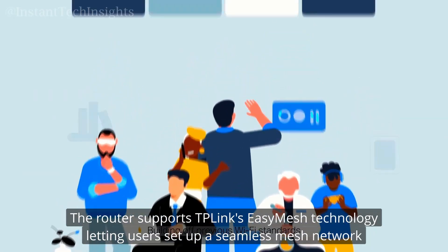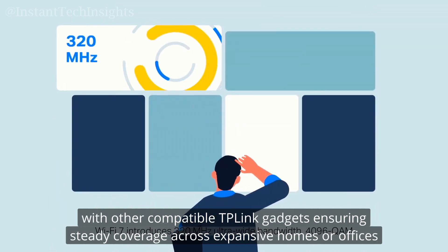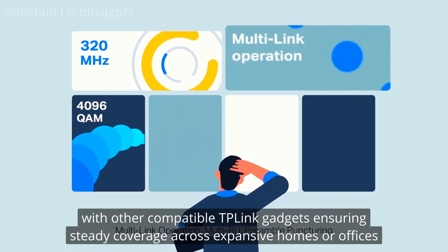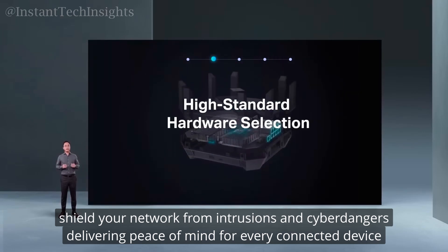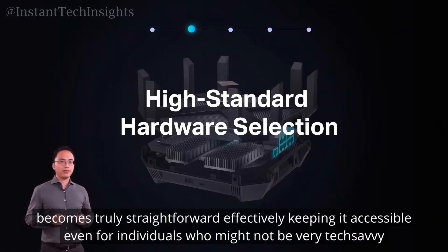The router supports TP-Link's EasyMesh technology, letting users set up a seamless mesh network with other compatible TP-Link gadgets, ensuring steady coverage across expansive homes or offices. Security takes center stage with advanced WPA3 encryption to shield your network from intrusions and cyber dangers, delivering peace of mind for every connected device. With a user-friendly mobile app included, managing network settings, parental controls, and real-time monitoring becomes straightforward, keeping it accessible even for individuals who aren't very tech-savvy.